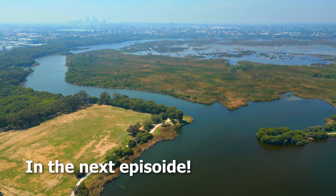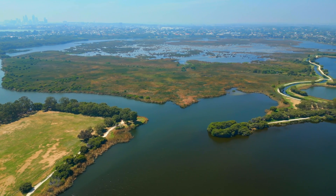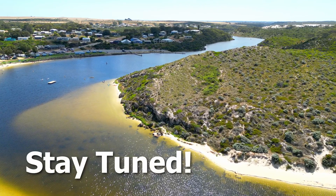In the next episode we look at rivers, lakes, and wetlands, and study how these geographical features were affected by and what they can tell us about past tsunami events. Stay tuned.